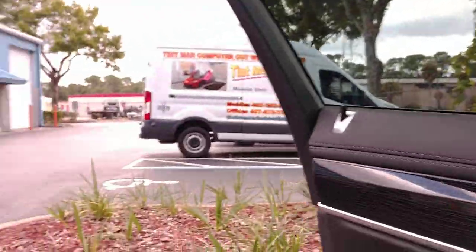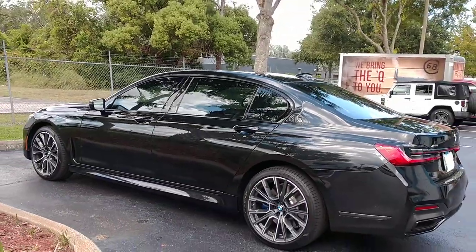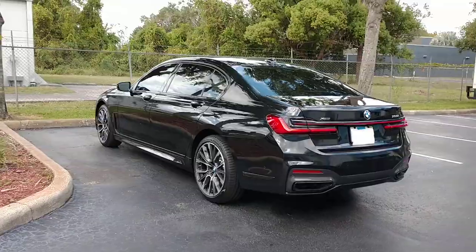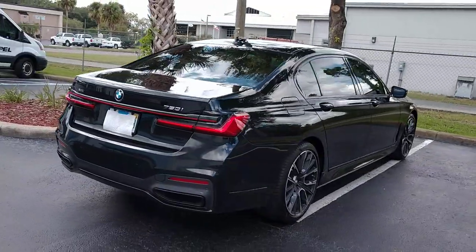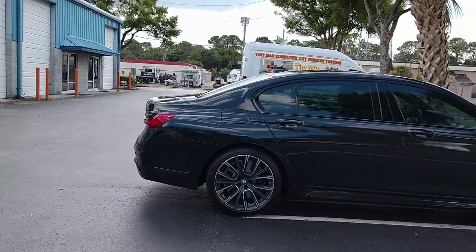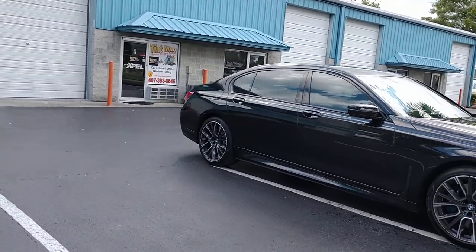I'll take you on the outside. Again, this is Expel Black XR30% Ceramic Window Film. This is the darkest that you're allowed to do on the front two doors. So when you want the same film all the way around but you want to be the darkest legal, that's going to be 30%. And again, this is the XR series, which is the Black Ceramic.